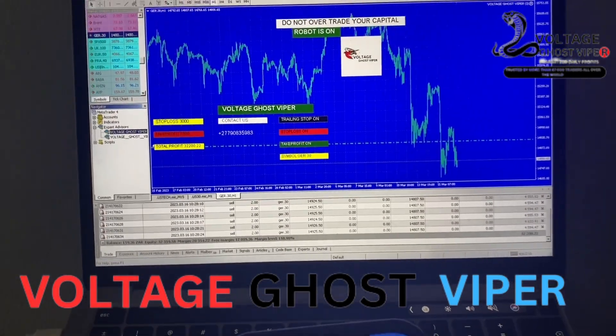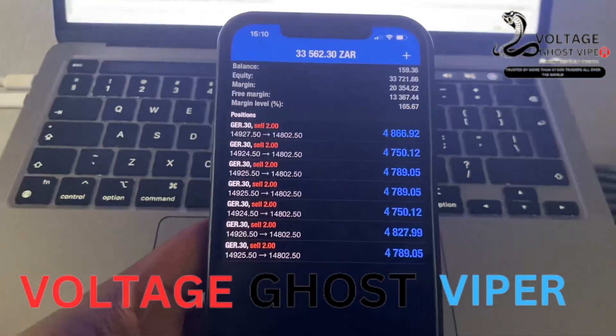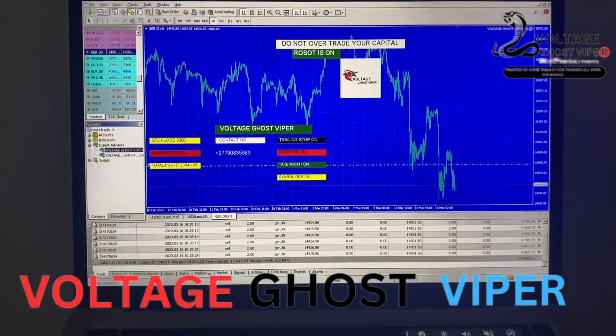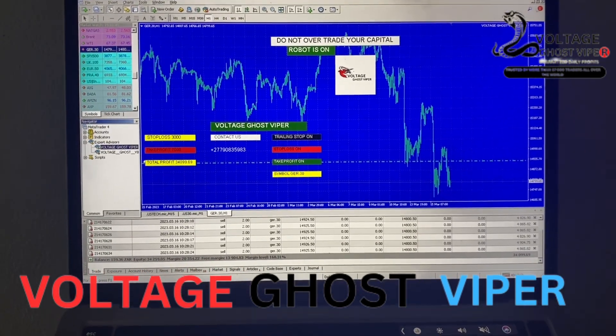What more do you want? So right now, guys, the robot is 1,500 rents — on special for the next three days. You can get it now for 1,500 rents.